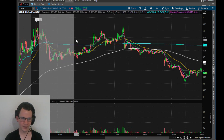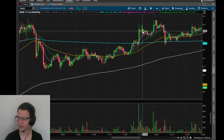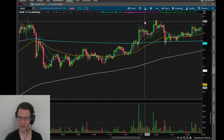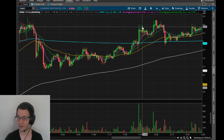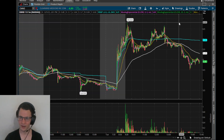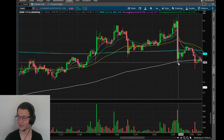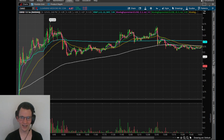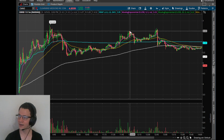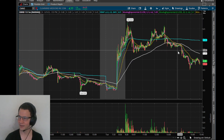I had that whole thesis in mind, and then I saw the crazy, crazy volume come in. There were stacks and stacks of asks up here that I shorted into - I had 6.3s. I held through this push because the asks didn't completely get broken, and then I actually got stopped out on this push right here, and then it dumped. What actually ended up happening was they swiped all these lower highs - this lower high, this lower high, this lower high - pretty much every single lower high below high of day, and then they pulled it.